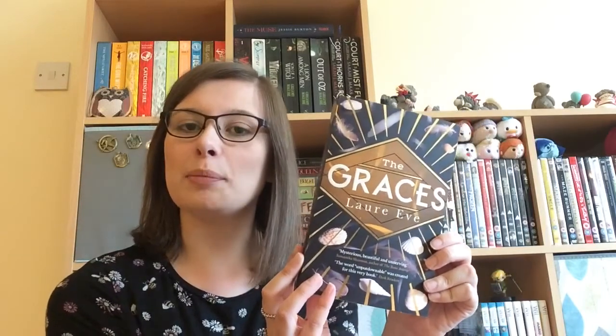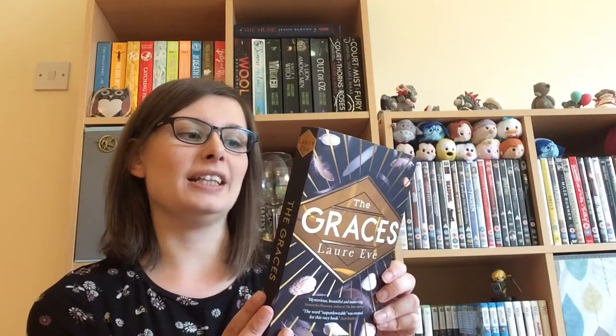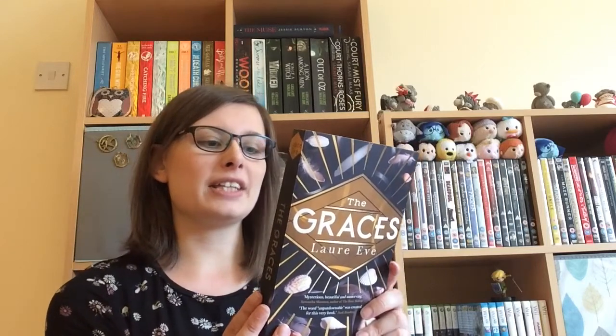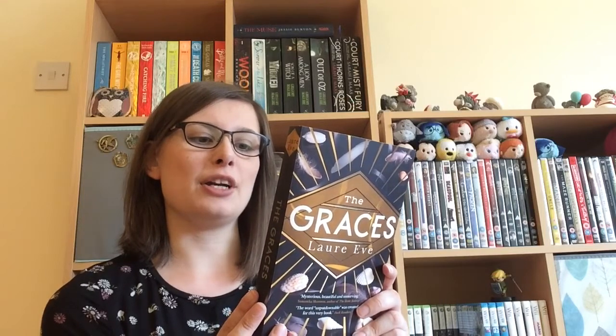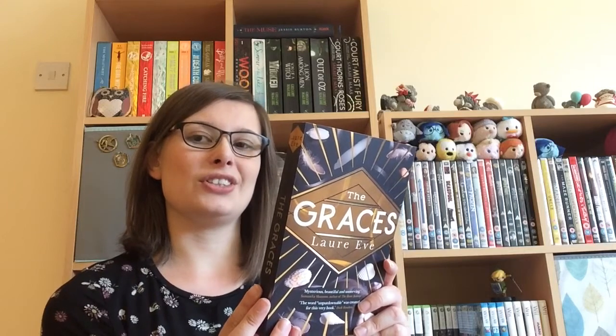And here it is — The Graces by Laure Eve. It's such a pretty book. Let me read the blurb for you. Everyone said the Graces were witches. I was going to make them mine. Just like everybody else in her small town, River is obsessed with the Graces. And just like everybody else, she's been seduced by their wealth, their exclusivity, their beauty and their glamour — perhaps even their magic. Unlike everybody else, River knows exactly what she's doing — doesn't she? That seems quite interesting. That's probably why a lot of this stuff is witch-themed — like the Harry Potter. I'm so excited.